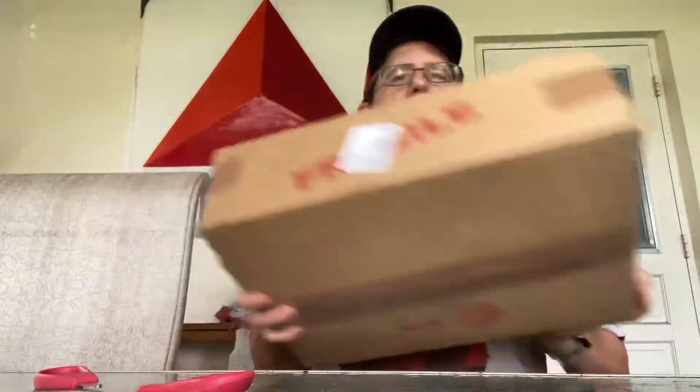Hey guys, this is Chris and welcome back. A couple weeks ago we received a couple of books from CGC and all three of them had crack cases, so we sent them in and we've got them back. Let's see if the grades are still what we got before, and to see what kind of condition the cases are in. This is the second order in a row that I've had crack cases, so fingers crossed.